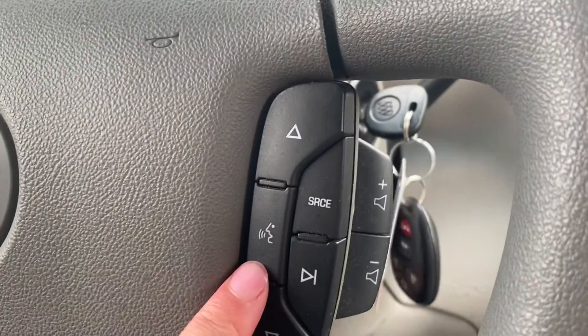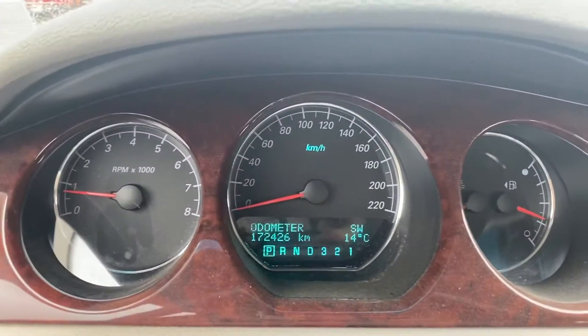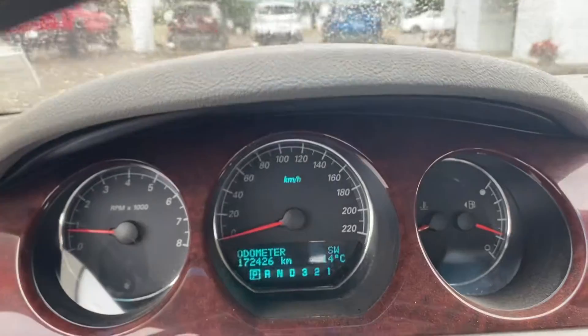Here you have your voice activated commands, and here you've got your cruise control. This one has just under 173,000 kilometers on it.